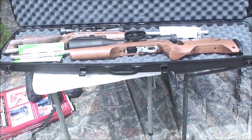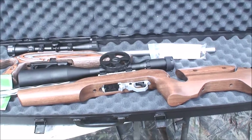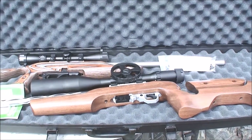What we are planning to do today is to compare two 22 long rifles, two beauties that we will compare to see which one is the most accurate one.